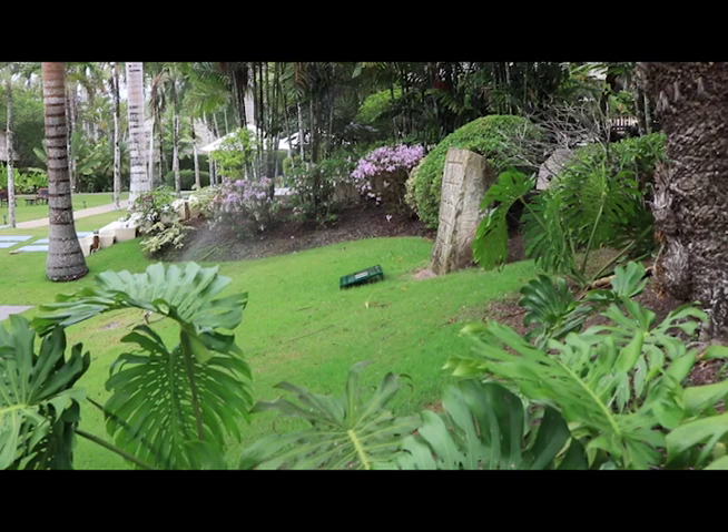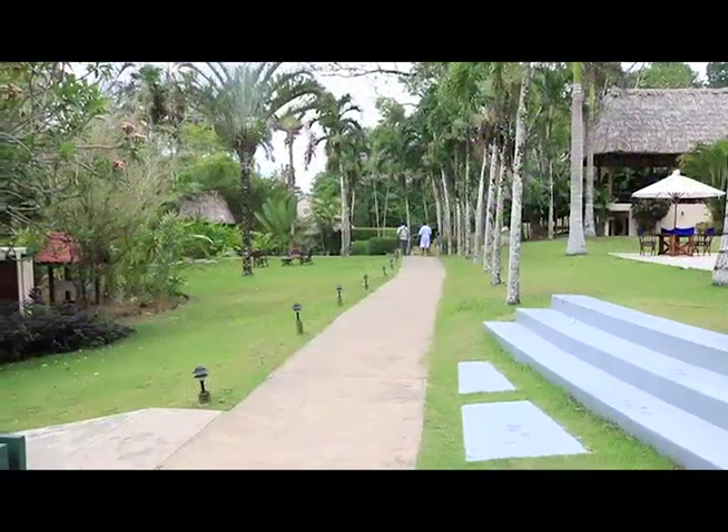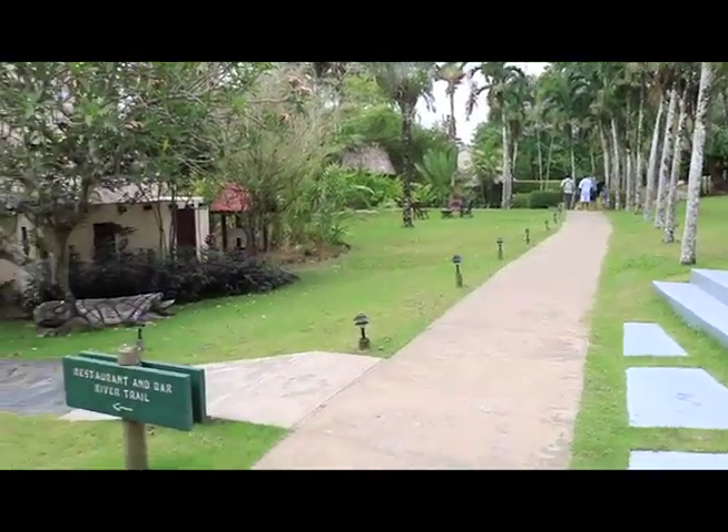Established more than three decades ago, Chalk Creek has grown into one of Belize's finest luxury resorts, catering to tourists from around the world and Belizeans.